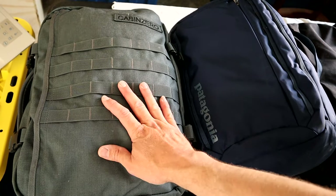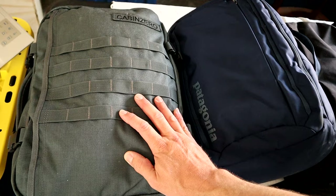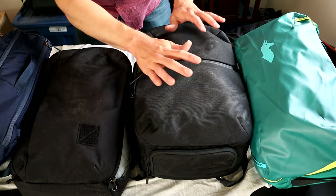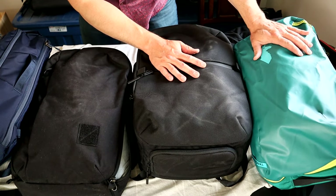In order of weight, the Cabin Zero and the Patagonia are the lightest at about 1.9 pounds. The Evergood CPL 24 is 2.9 pounds, while the Air and the Cotopaxi are the heaviest at about 3.3 pounds.